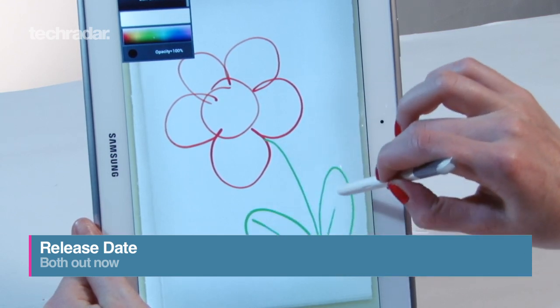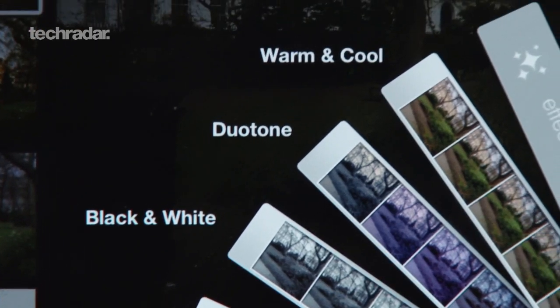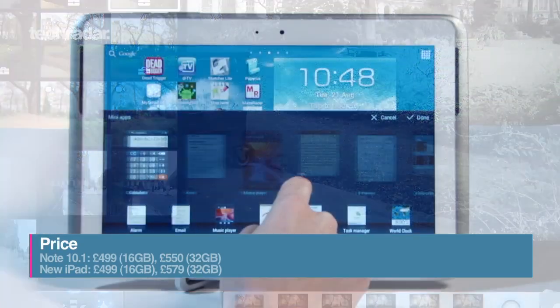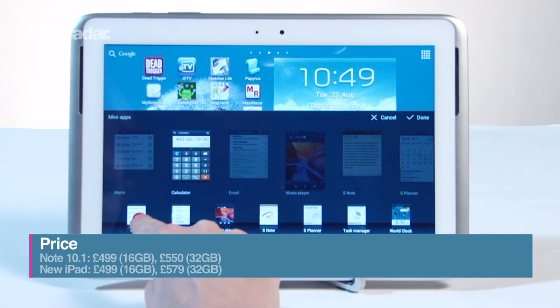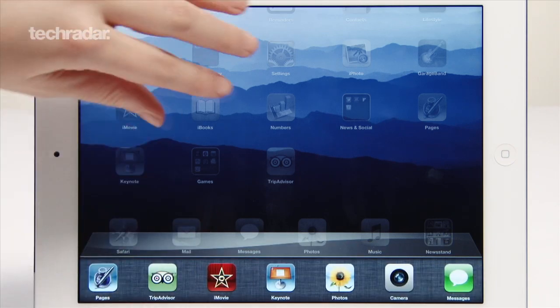Both tablets are out now to buy, with the iPad 3 released back in March and the Galaxy Note more recently in August. Price-wise, the 3G and Wi-Fi versions with 16GB of storage are both £499, and for double that storage there's only a £30 difference in price between the two tablets.